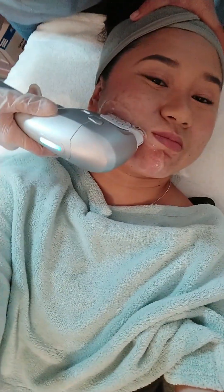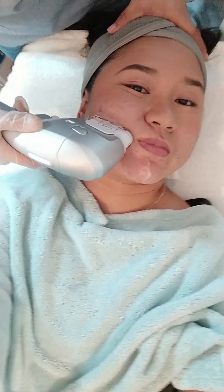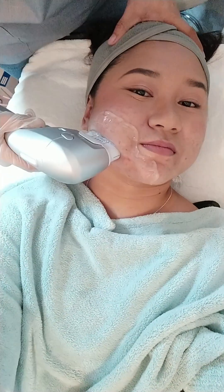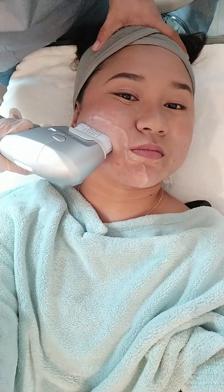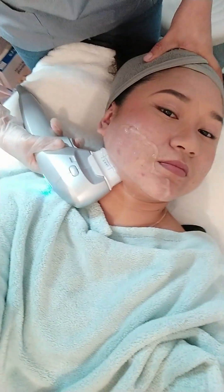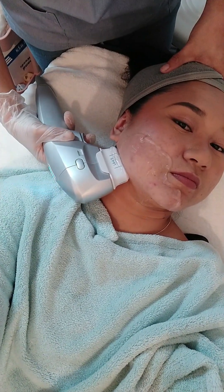Yung pain na naramdaman ko during that process. But chika ni ate ours, there are some patients or clients na mababa yung pain tolerance nila kaya nasasaktan sila, so they have to adjust pa yung frequency during the HIFU process.